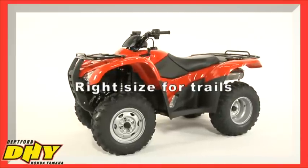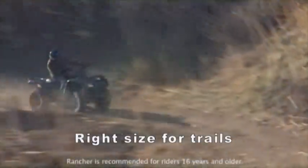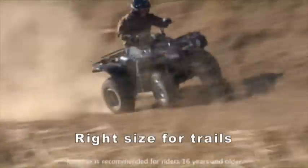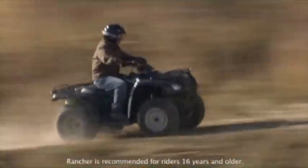And speaking of trails, the Ranchers are a lot more maneuverable than some of the competition's larger ATVs — a real plus if you're riding in rugged country. And no matter how big the ranch or what you need to get done, there's a Rancher that's right for the job.